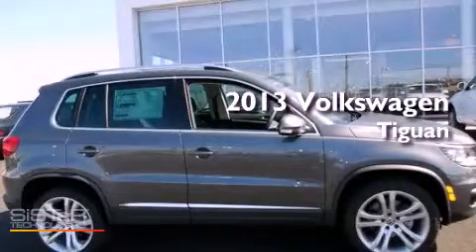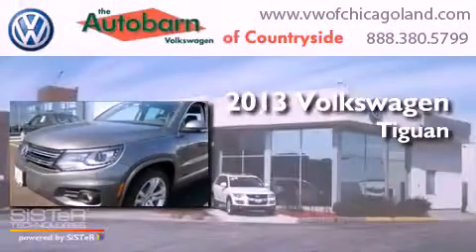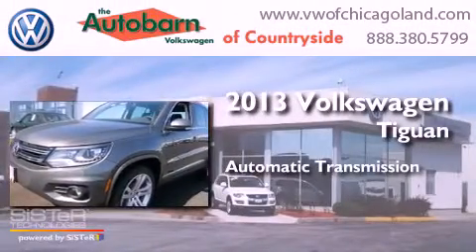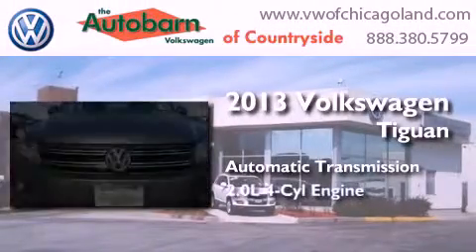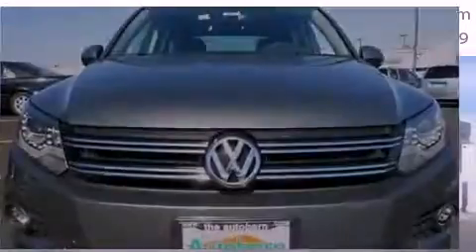This is a brand new 2013 Volkswagen Tiguan. This crossover has an automatic transmission, an inline four-cylinder engine, and the added capability of four-wheel drive.